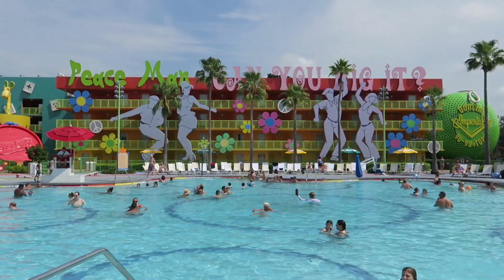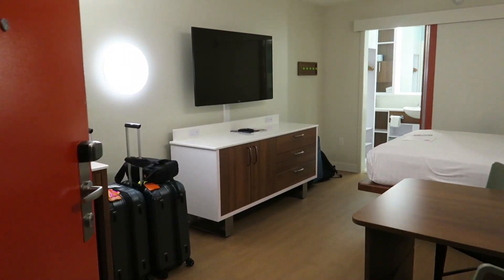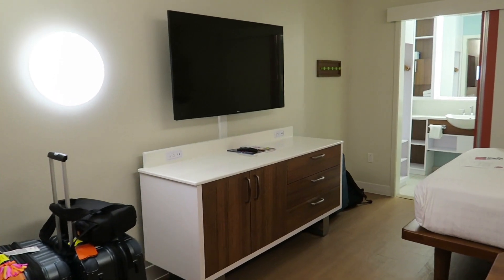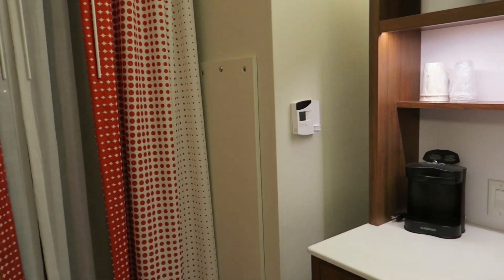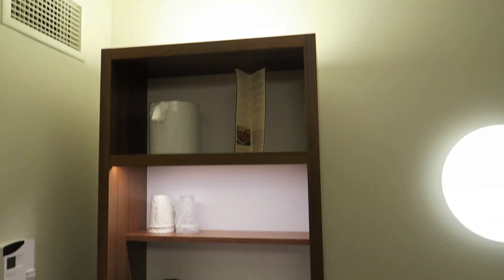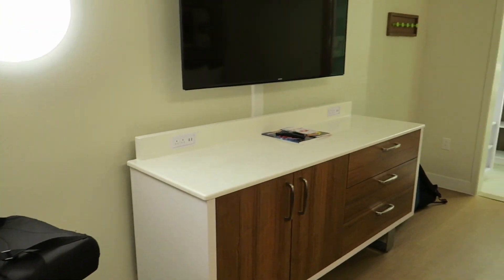Let's join Todd, and he will take us on a tour of that room. Here is a room at the Pop Century Resort. Very nice remodeled room.